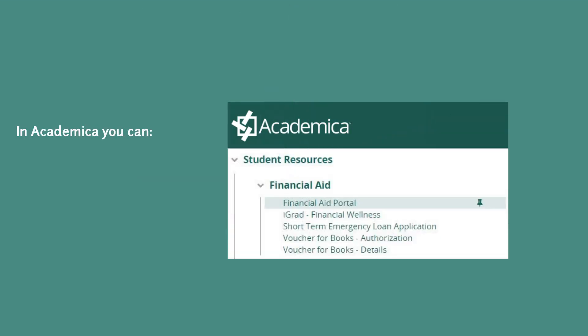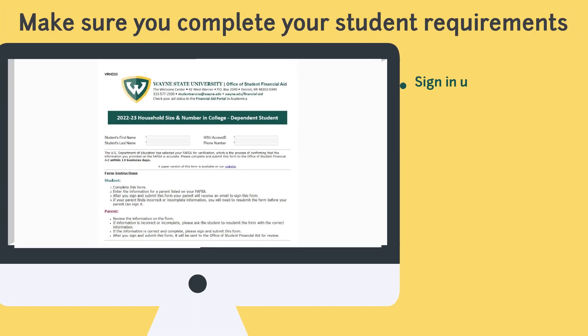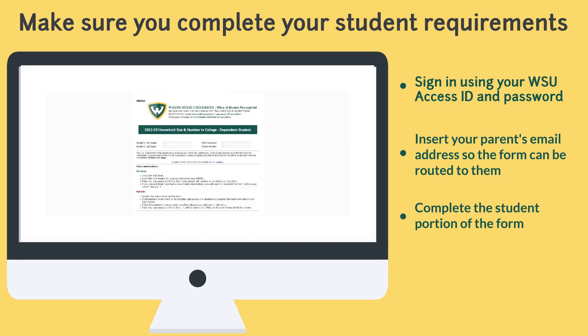Academica is where we communicate with you regarding your aid at WSU. In the Financial Aid Portal in Academica, you have the ability to check your aid status, accept your awards, fulfill requirements, and follow different threads for scholarship information and financial literacy tips. When you view your requirements in Academica, you have the option to complete some forms electronically. To take this route, click the link on your requirements screen, sign in using your WSU Access ID and password, and complete the student portion of the form.